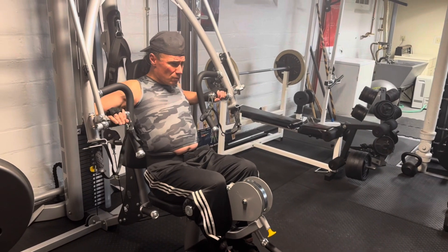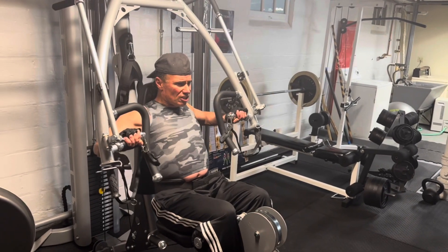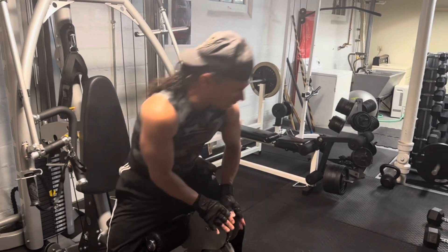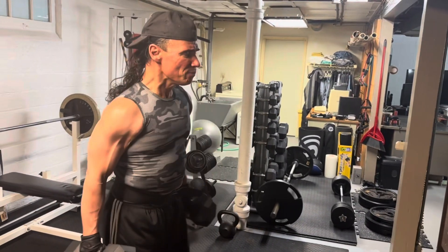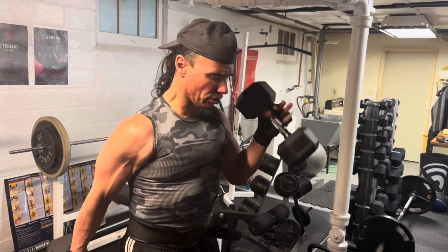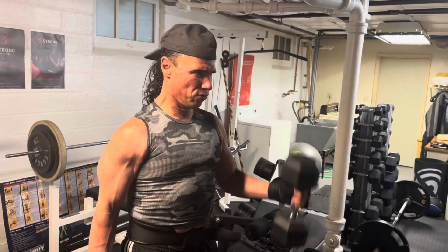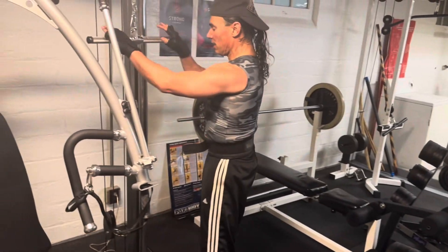So this is a chest press. I do that, and then I might come over. Like I'm doing chest and arms today, so I'll do a set of arms. These are dumbbell curls, and they're like a hammer curl. And then I might go over and do a set of tricep extensions.